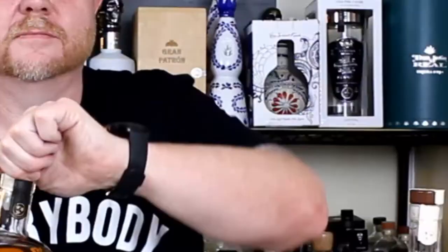Did I mention it's 100 proof? I might have, I don't know — that might have slipped my mind. Anyway, let's get to tasting. There's a lot of good information.